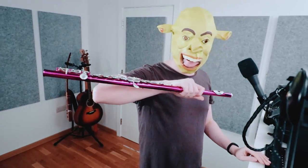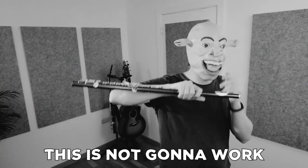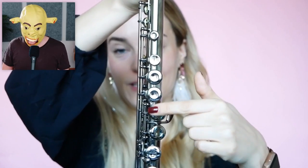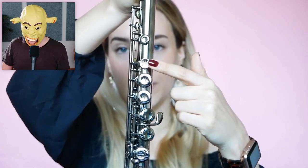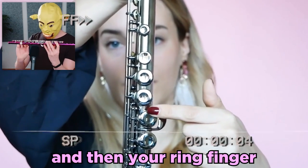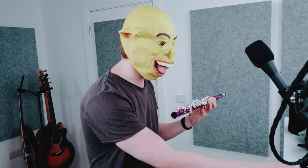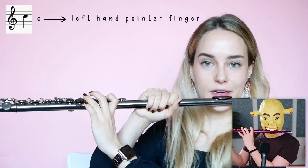Holding the flute. With my beginner students, I like to have them take the barrel of the flute in their right hands like this, and then put it up to the playing position. This mask is just - I can't do it now. So then for your left hand, we have these keys here. This is the key that you want to put your pointer finger on. Then you want to skip this key, jump to the next one, put your middle finger here, and then your ring finger goes here. Place your thumb on this key in the back.